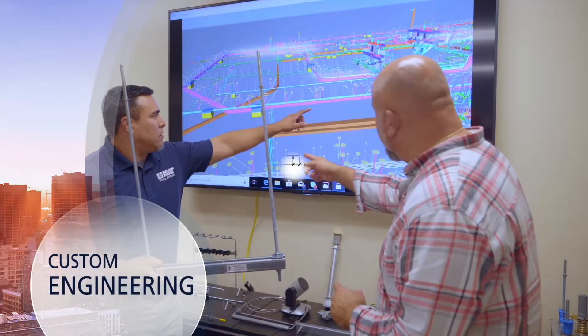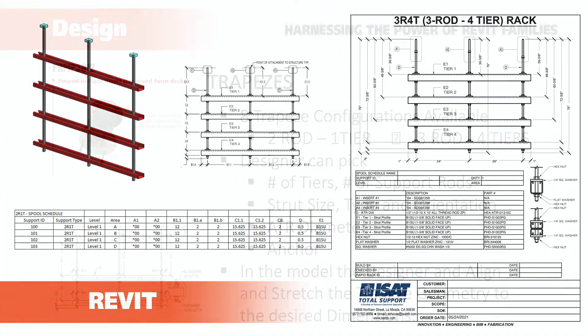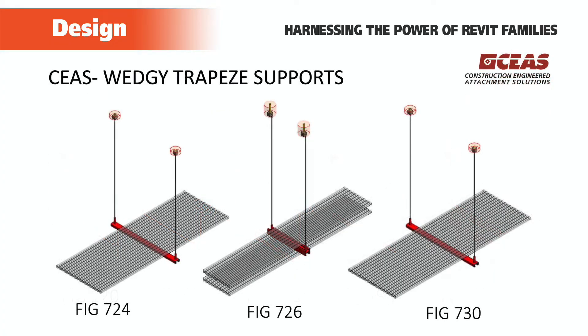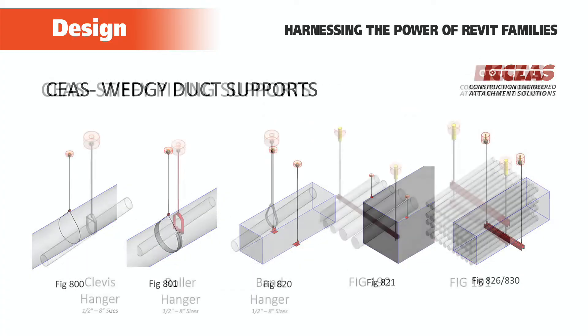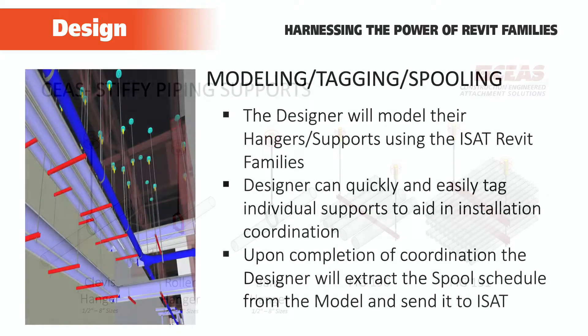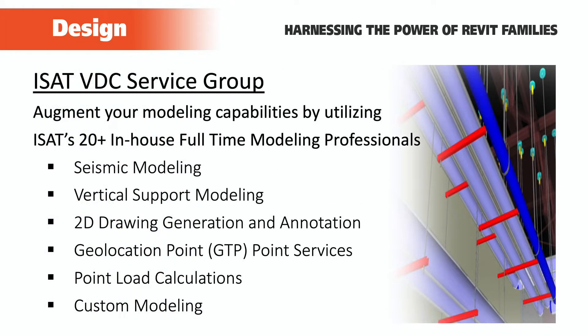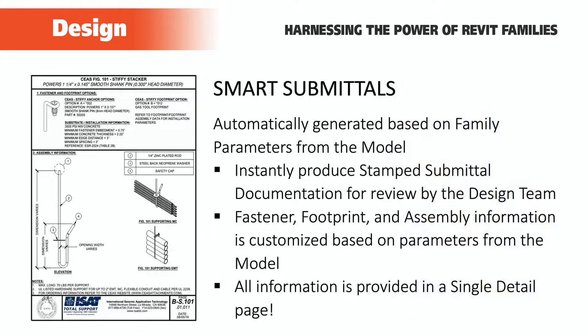Our systematic approach starts early on during design time with Revit technology. We've released a suite of fully parametric Revit families, and we have a Revit family available for just about all of our products. Here's how it works: your modeling staff uses our families to model in hangers and seismic bracing and then spools that data out to ISAT. By virtue of the intelligence of these families, we can generate the following almost instantaneously.